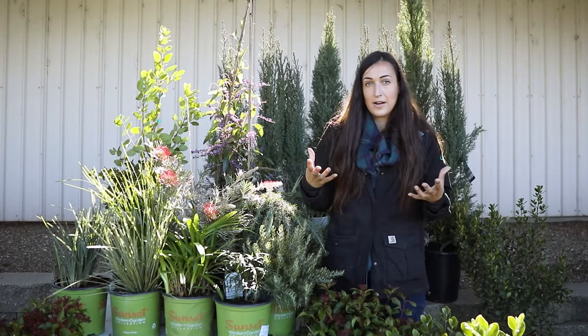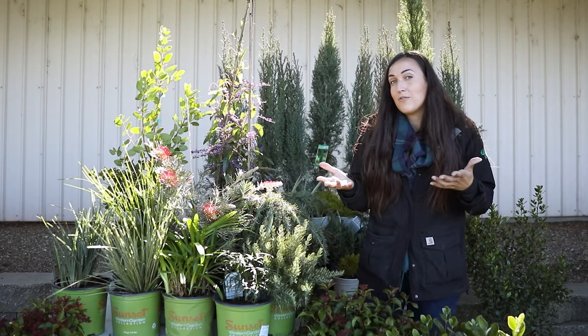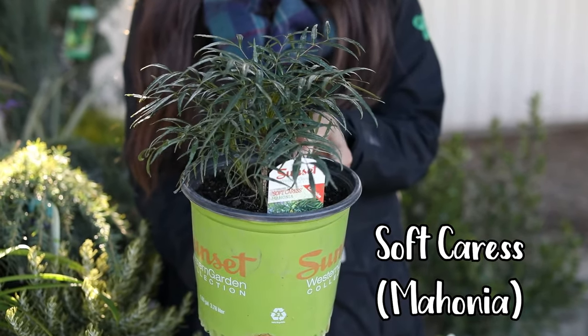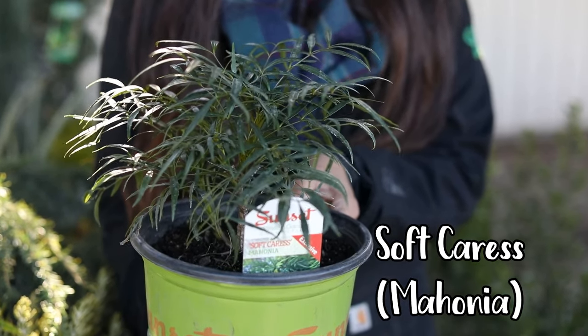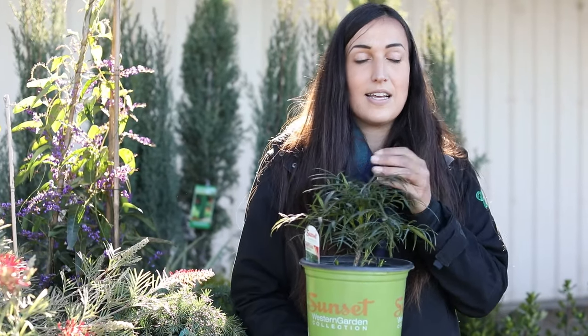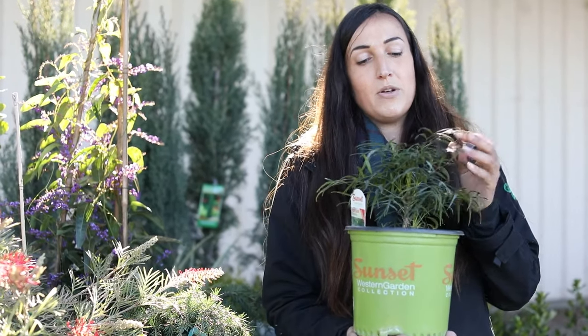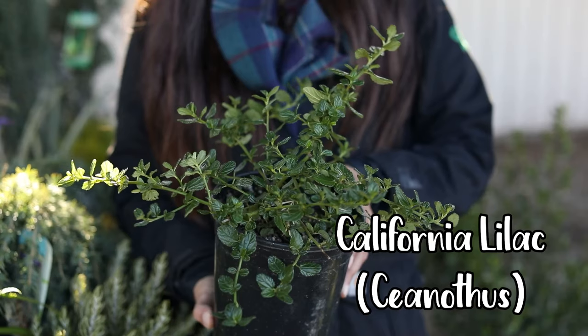Now if you have a really shady or full-shade area but still want drought-tolerant plants, you have options — there are shady spots in the Mediterranean too. This is Soft Caress Mahonia. It's drought tolerant, can do part to full shade, and gets four by four feet. The cool thing is it gets yellow flowers, which is hard to achieve in a lot of shade. It's super neat and super hardy.